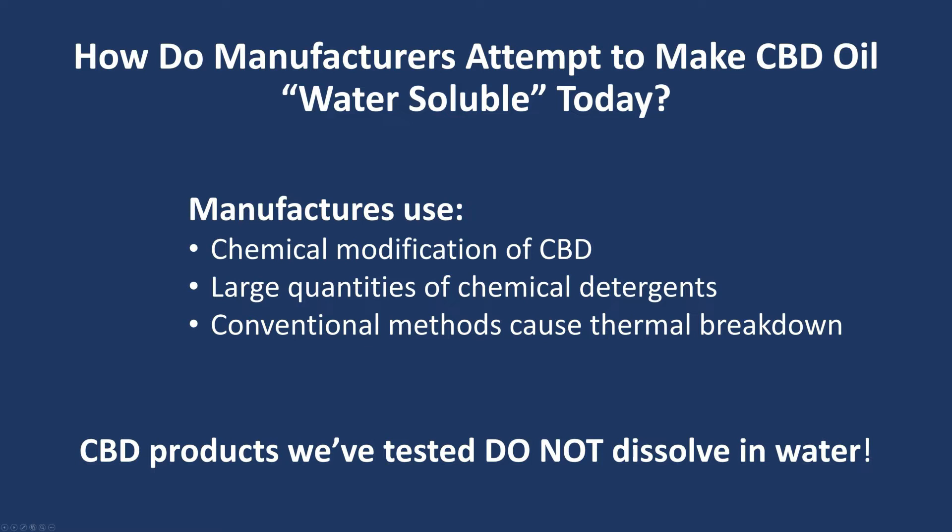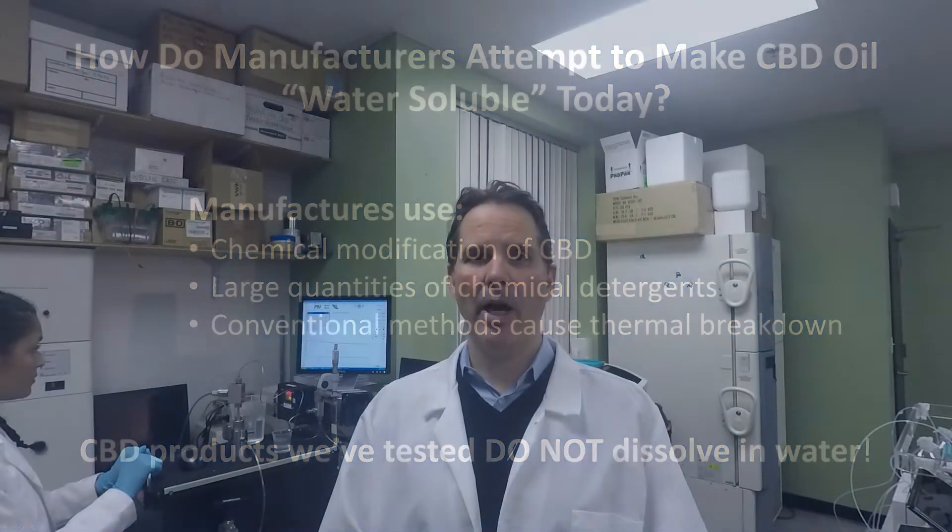Most importantly, the CBD products we've tested do not dissolve in water. To help address these issues, we developed a new, patented platform. At PBI, we are experts in engineering, biotechnology, and food sciences, and a leading provider of high pressure platforms to the life sciences community worldwide.